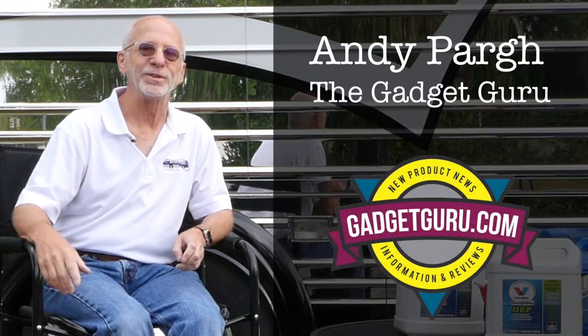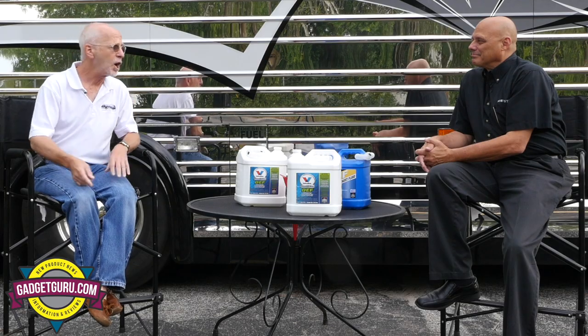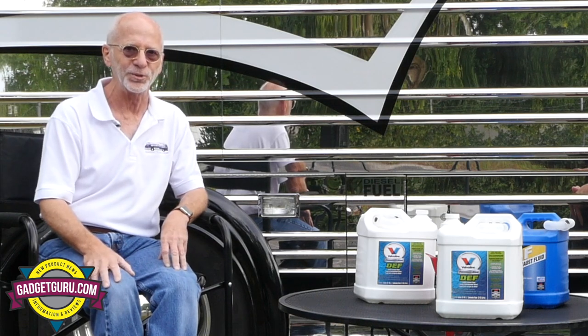Hi, I'm Andy Parr and you're watching The Gadget Guru. With me is Robert Hitt, who's the training manager for Prevost, and today we're talking DEF. So stay tuned because that starts right now on The Gadget Guru.